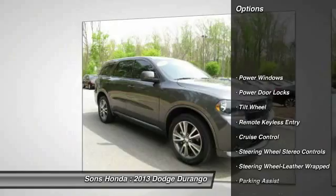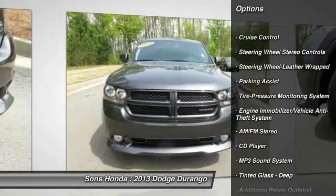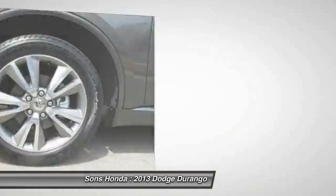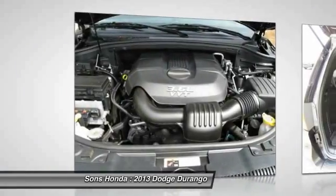Traction control, quad seating, anti-lock braking system, air conditioning, front power steering, Bluetooth wireless data link for hands-free phone, aluminum wheels, cruise control, AM FM stereo radio, and climate control automatic.